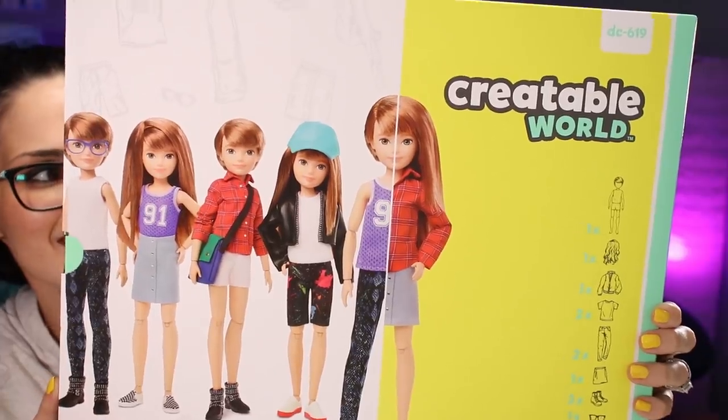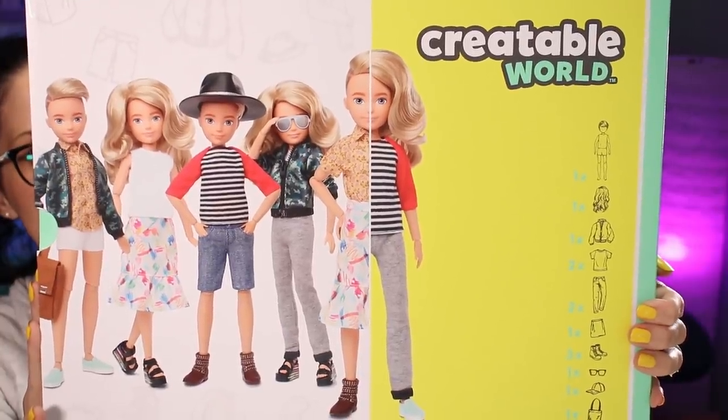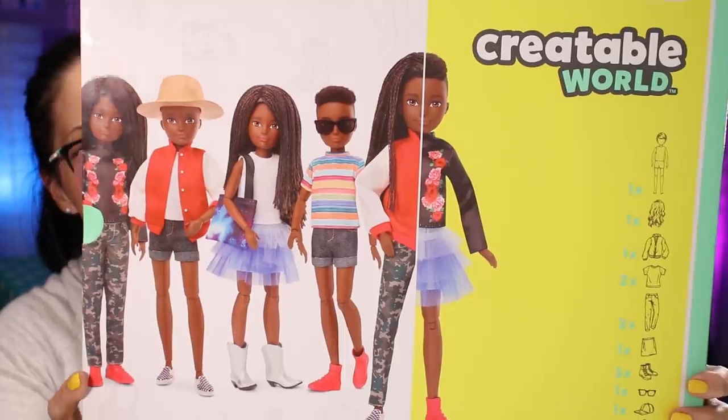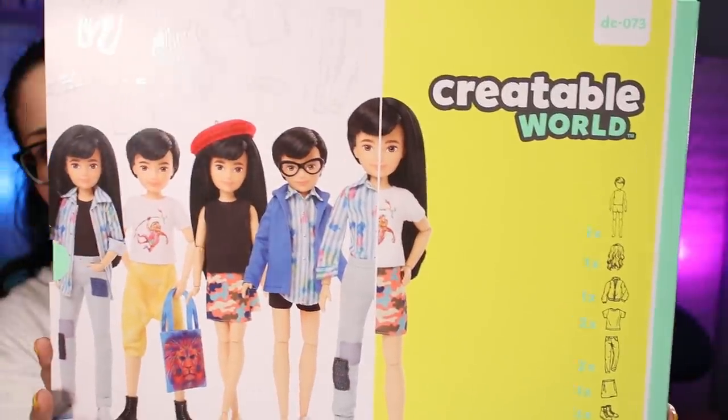I'm going to quickly show you all five of the boxes that I have, because once we get down to the table, they're not really going to fit in the frame. This is DC619, DC220, DC414, DC725, and the last one is DC073. Sadly, I don't know the code for the sixth doll, but once I figure it out, I will put it in the description.